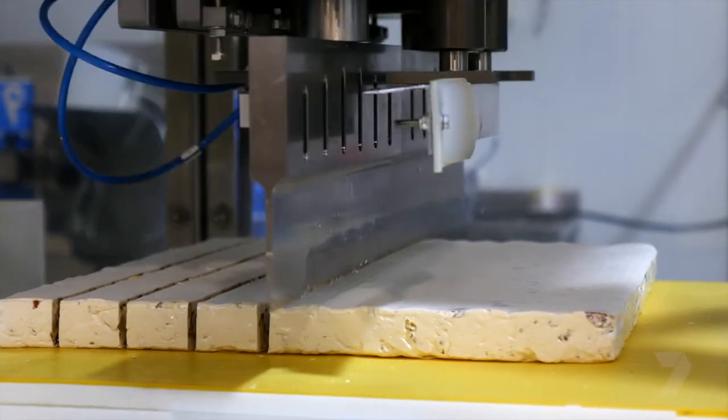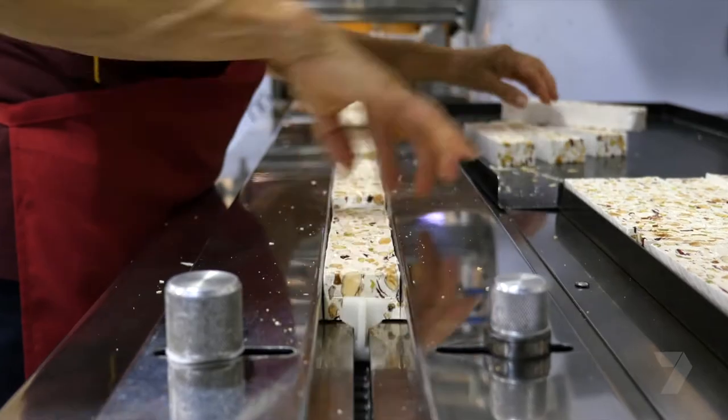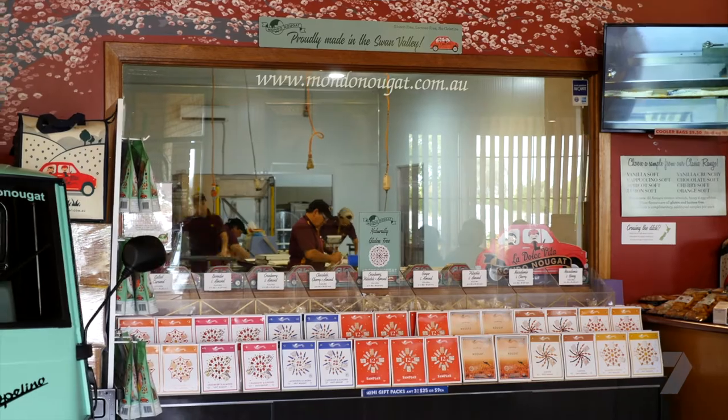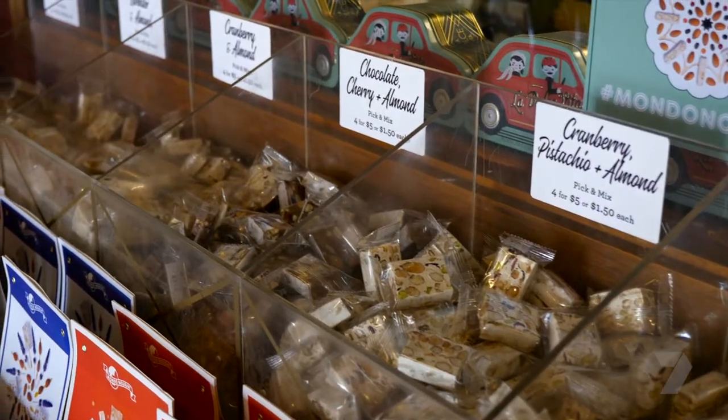The nougat is cooked, poured and cut into pieces. Then they go through the final stages of packing and wrapping. I'm amazed by the variety of products and flavours Andre and his family are producing.